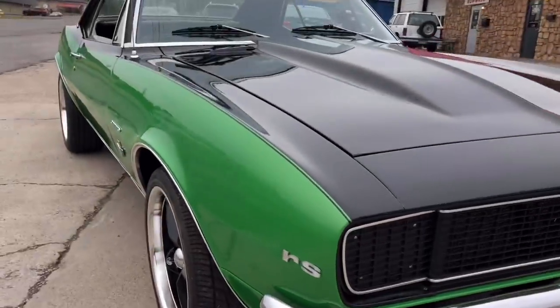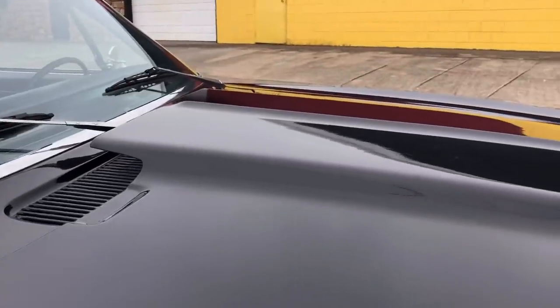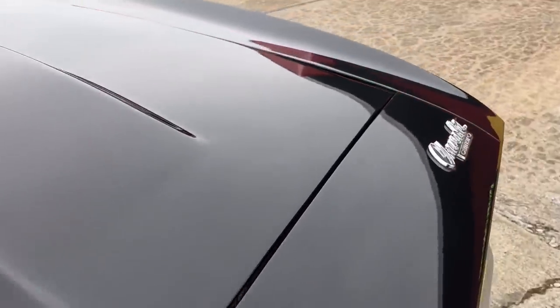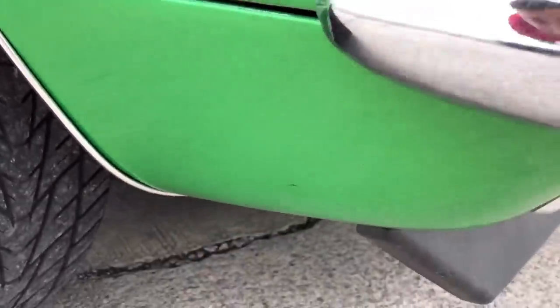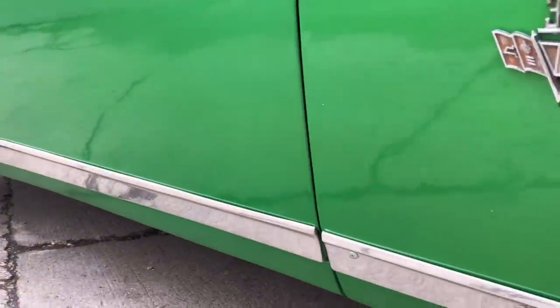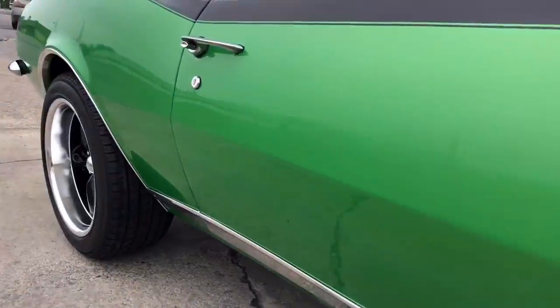The paint on this car seems to be in pretty good condition. Running down the side, making sure there aren't any rust bubbles popping up or any kind of cracks in the paint. This is a strong running car — we do have a little bit of chipping going on on the door.